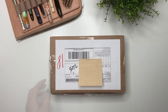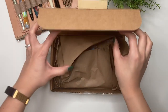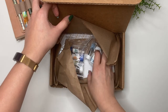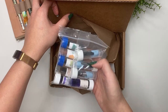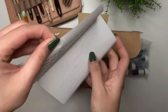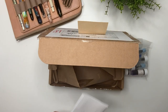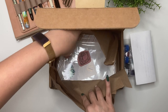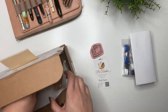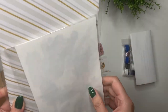We decided we wanted to do a bit of a swap of inks and anything else we wanted to add, so this is that package. I already had a little peek into this - Katie also included something I ordered and had sent to her so I wouldn't have to pay astronomical shipping to Canada. We've got some inks, some nibs, a lovely letter, and what looks like stickers and a notebook at the bottom.